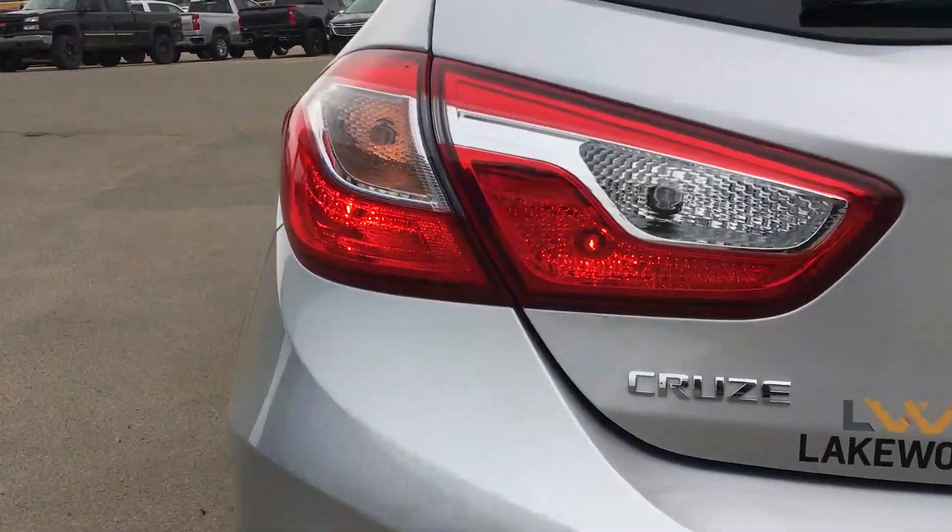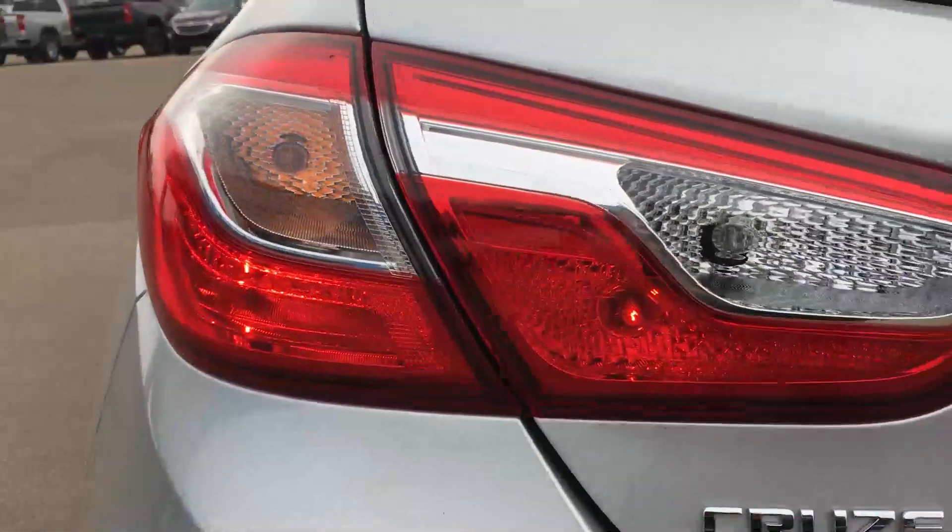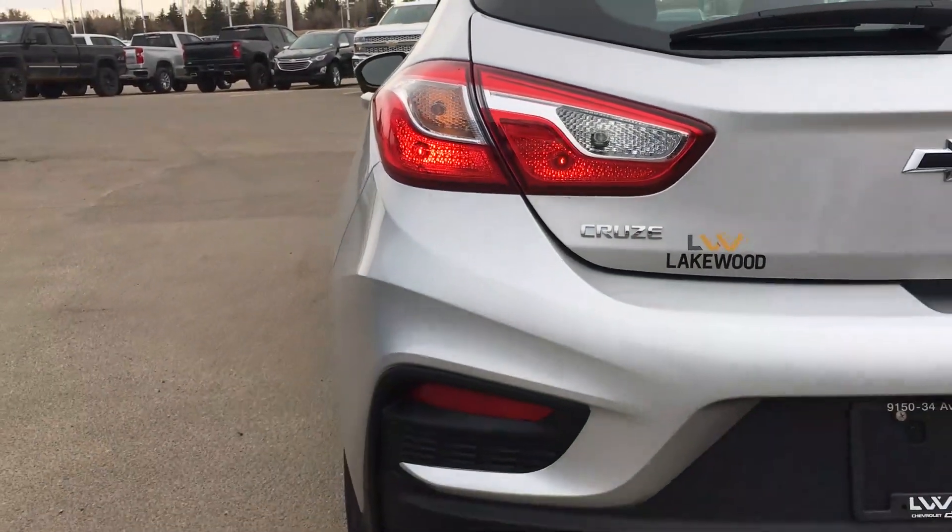Taking a look at these rear tail lamps, you can see there is a lot going on and they do have a distinct sporty quality.